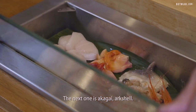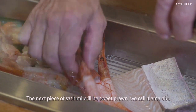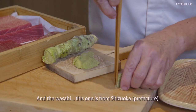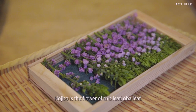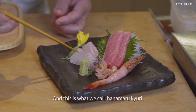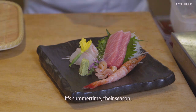The next one will be Akagai. The next piece of sashimi will be sweet prawns — we call Amaebi. The wasabi is from Shizuoka, so-called the best wasabi. This is Hoshiso — Hoshiso is the flower of the shiso leaf. And this we call Hanamaru Kyuri. It's summertime, their season. Edible, yes.